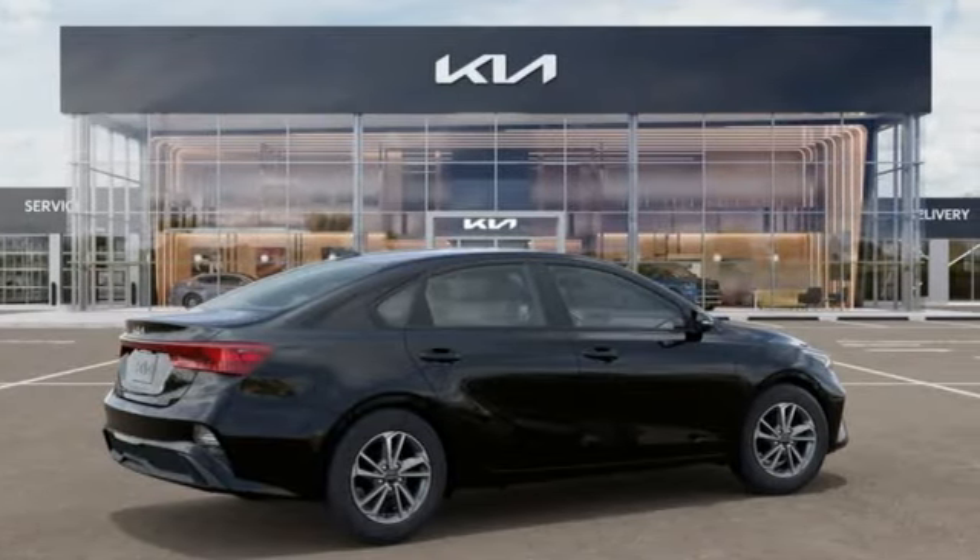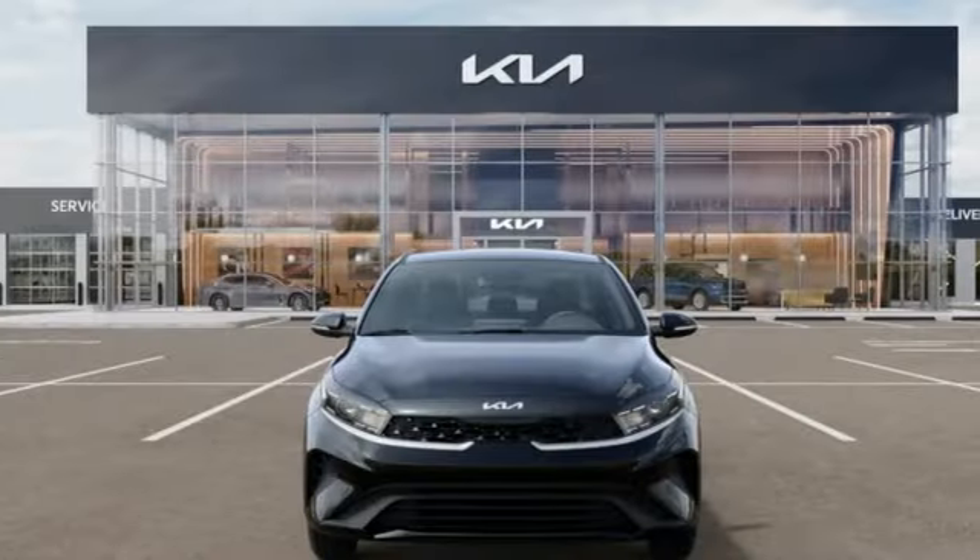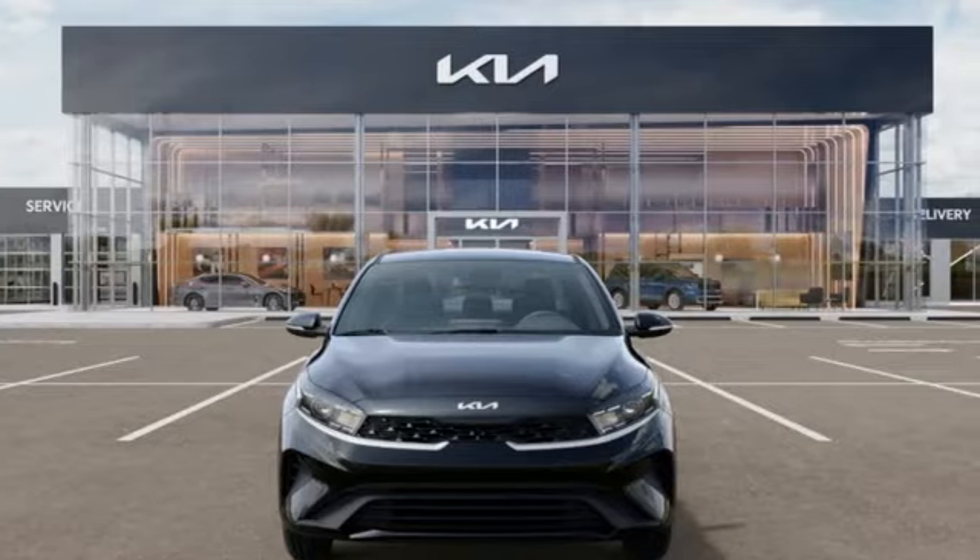Step into a Kia and be surprised. They say a journey of a thousand miles begins with one step. Well, in this case, it begins with a test drive. Start your next adventure today.